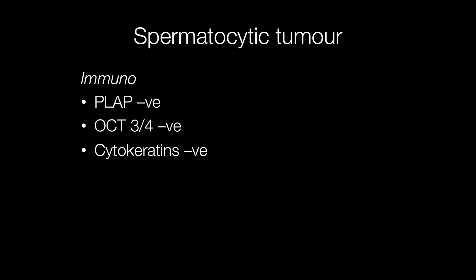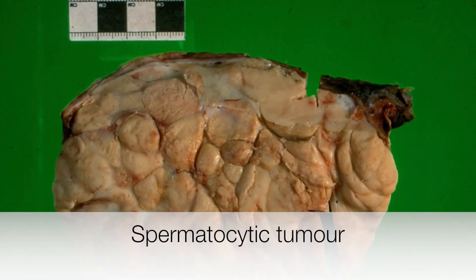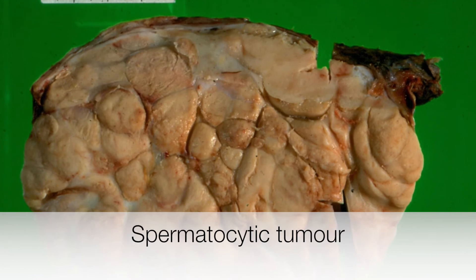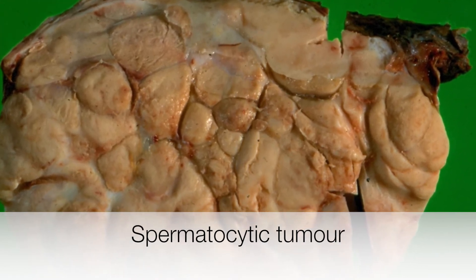As for the immunocharacteristics, spermatocytic tumours fail to stain for PLAP, OCT3-4, and cytokeratins. This is the cut surface of a spermatocytic tumour. It has a pale tan colour with a rather nodular appearance.